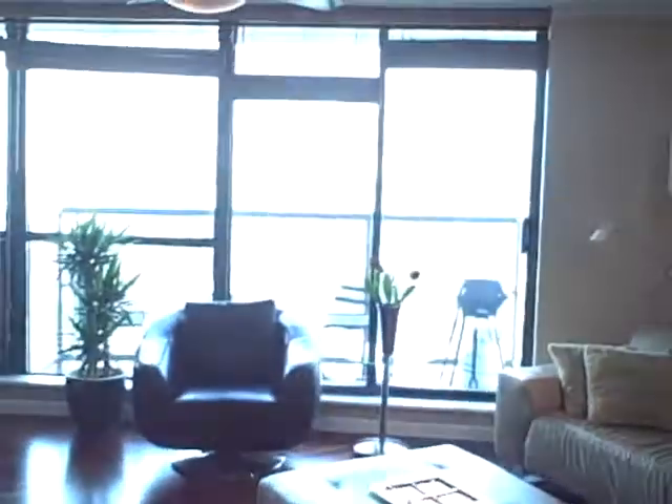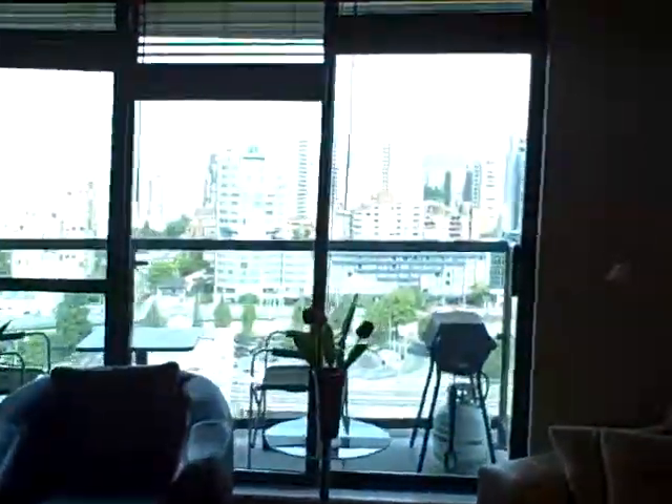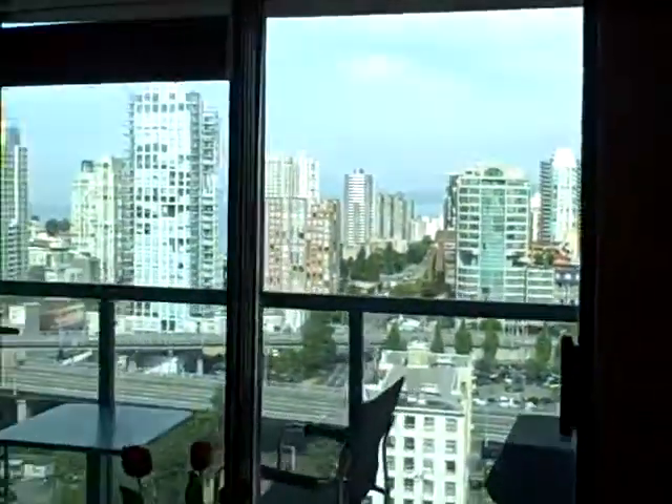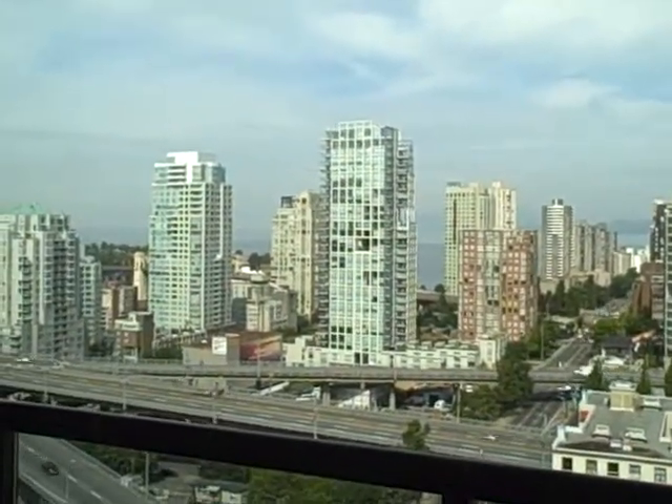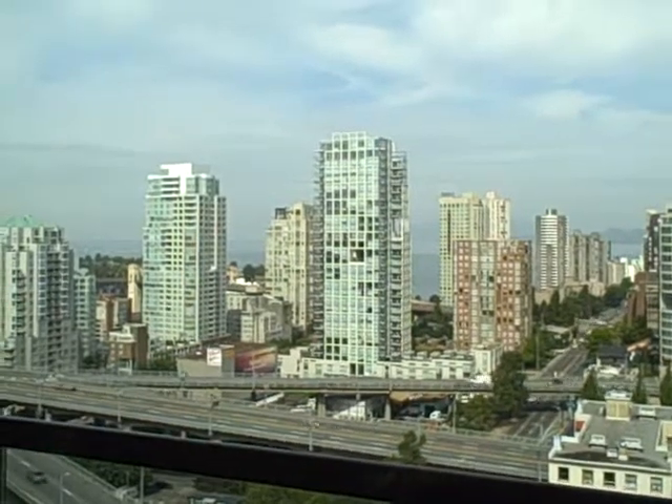Hi and welcome to 2206 501 Pacific, just listed by Mike Stewart at www.mikestewart.ca. This is a two-bedroom, two-bath, two-balcony, two-parking, two-locker suite at the 501 on the 22nd floor.